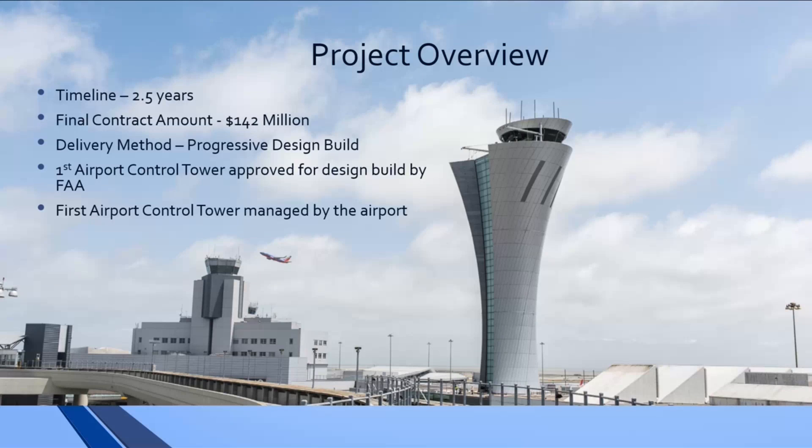How did partnering work into this delivery model? There were a lot of stakeholders involved. The FAA was the primary stakeholder, and this new delivery method was not comfortable for everyone at the beginning. The partnering helped us develop a level of trust among all the parties and transparency, so everyone felt they had a seat at the table, their concerns were being heard and addressed. That was the only way we were going to get to the final design solution and build this project.